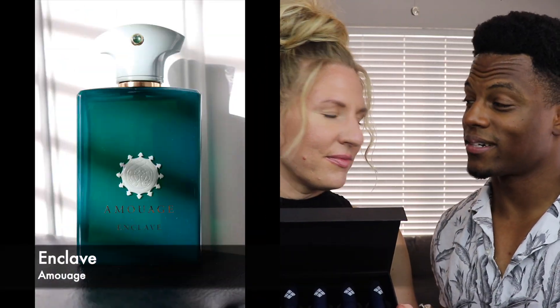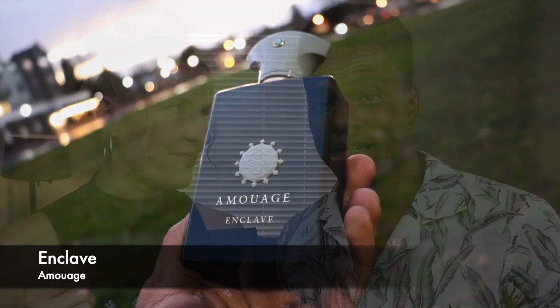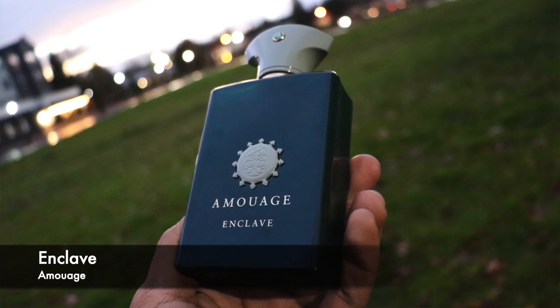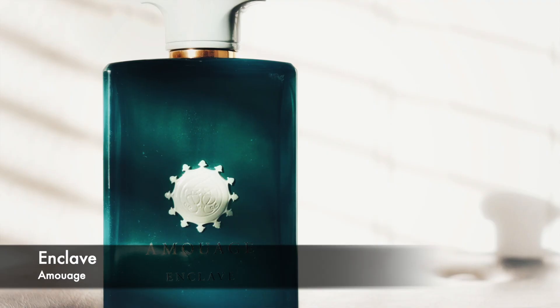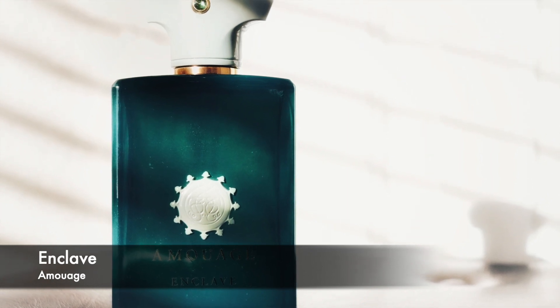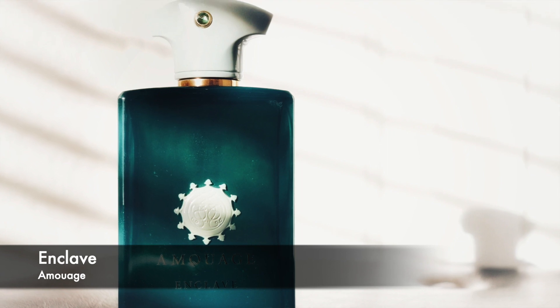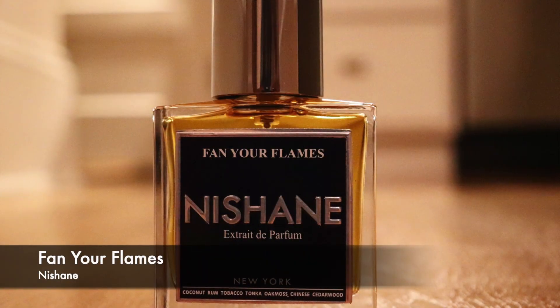Amois Enclave — I actually wore this last night, it's so good. It's one of my favorites from Amois and one of the easiest ones to recommend to someone getting into the house for the first time who doesn't want what everybody's wearing. It came out just last year and has a nice cooling opening with mint, then dries down to a warmer base with labdanum — a leathery resin — some sweetness, and maybe some cardamom for spice. It smells stunning, it paints a picture; it's a transportive scent.